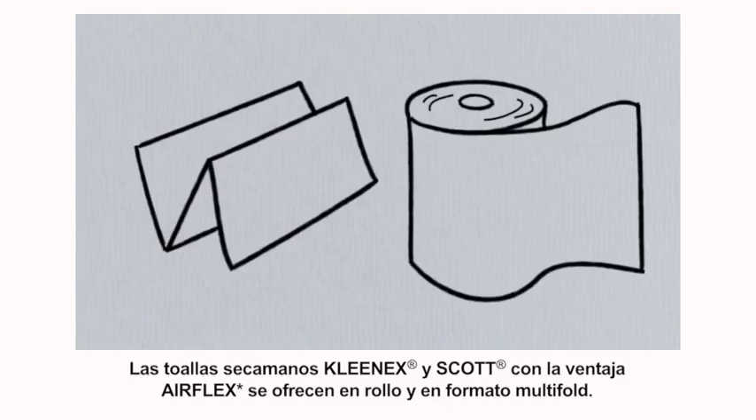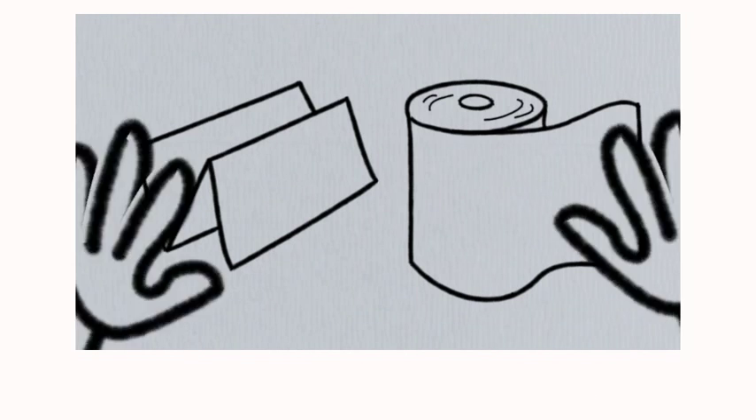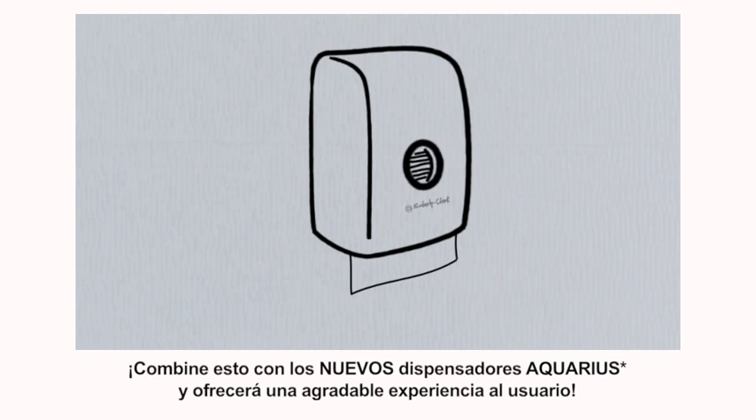Kleenex and Scott paper towels with AirFlex Advantage are available in multifold and roll towel formats. Combine this with the new Kimberley Clark Aquarius Dispensers and you have the ultimate user experience.